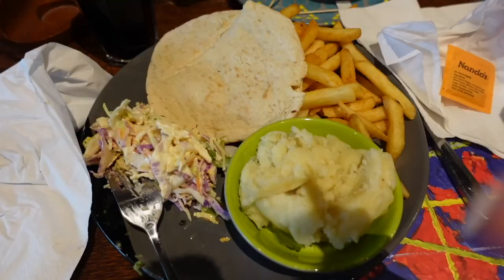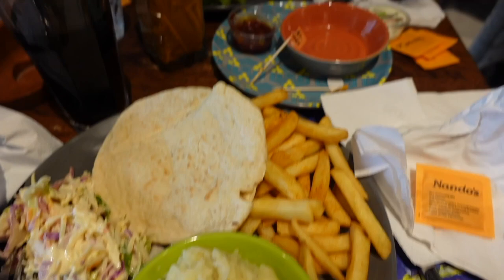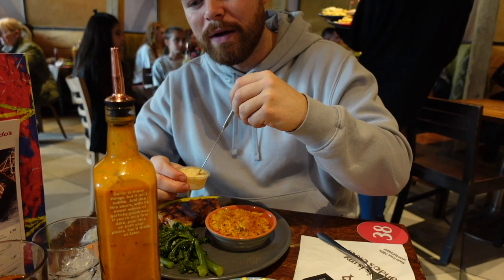I ordered halloumi to start and then my usual chicken pitta with mash and peri chips. Oak's gone healthy — broccoli and spicy rice. I don't like chilli jam but Nando's halloumi is a fave. I was about to ask for no cold sauce but food's here. Hack: if you like the peri mayo, just get normal mayo and mix your sauce into it — it literally makes your own peri mayo. I hacked the system.